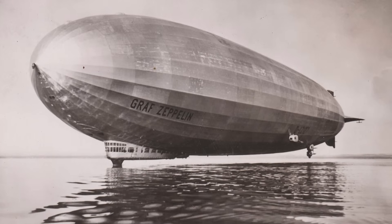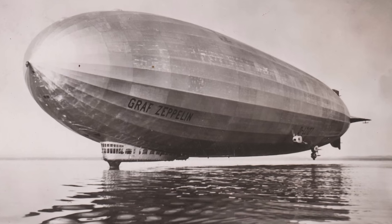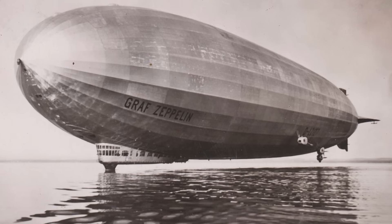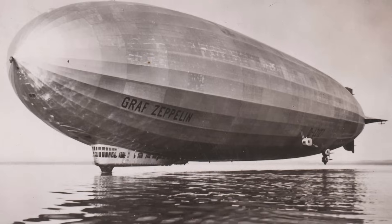Graf Zeppelin was very popular around the world. Its journeys were used in board games and there was even a patent on the shape and the Zeppelin name. I hope you enjoyed this look back in history — check out my other videos for more. See you at the next one.